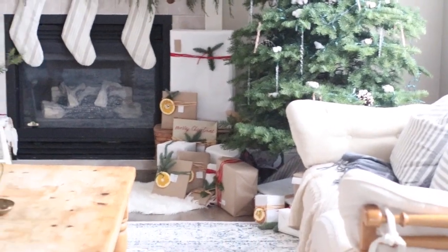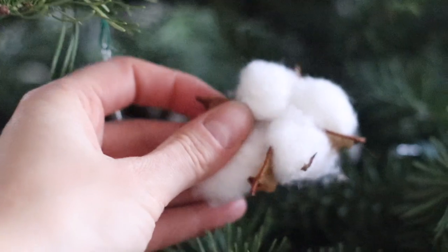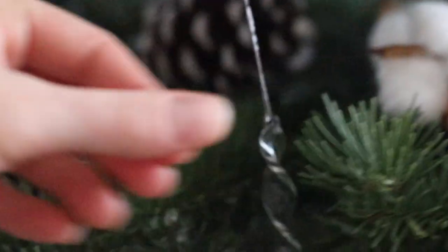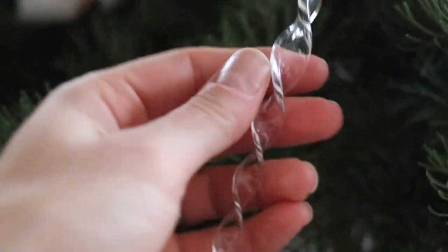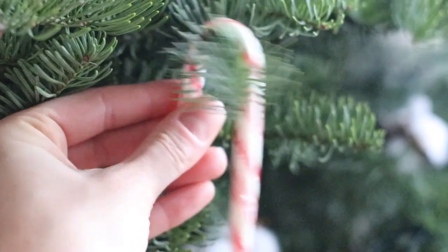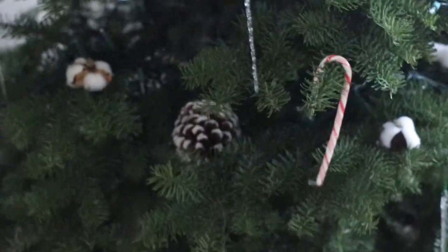The real Christmas tree that smells like pine really helps make that vision come to life. On the Christmas tree I put only four types of decorations: little white cotton ornaments placed in the tree, glass icicles, fake snow pine cones, and real candy canes. I've always done the candy canes because whenever we have kids at our house they always pick one off the tree — that's a tradition we've had as well.